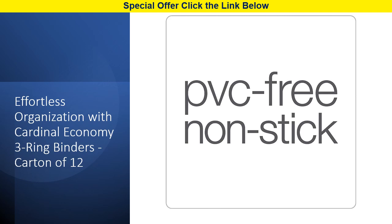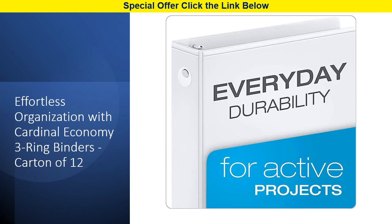Need extra storage for unpunched paperwork? Each binder comes equipped with two clear interior pockets. Our commitment to the environment is reflected in these binders too — the cover boards are made from 100% recycled fiber, with at least 98% post-consumer fiber, making this an eco-conscious choice.